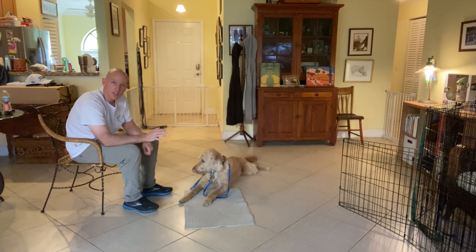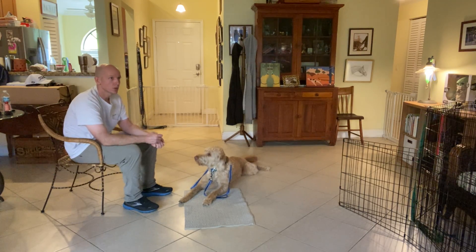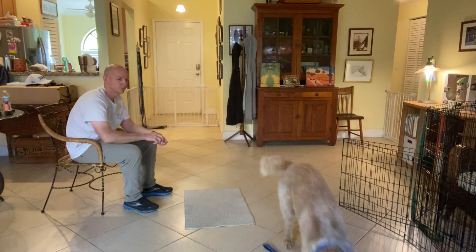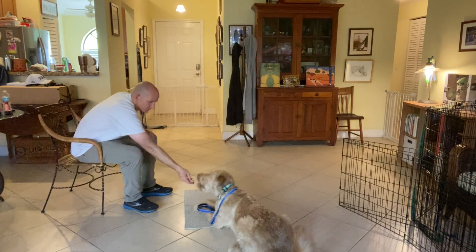Whenever I want to end the stay, I'll tap him on the head — release. That lets him know he can get up. So I'll throw it over to Louie. Louie, go to bed? Yes. Very good.